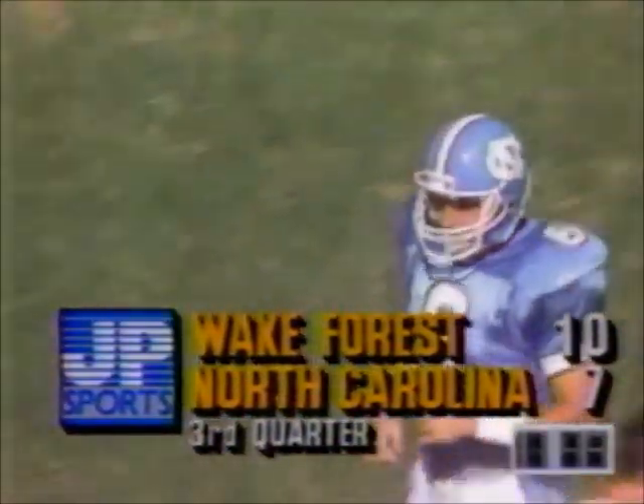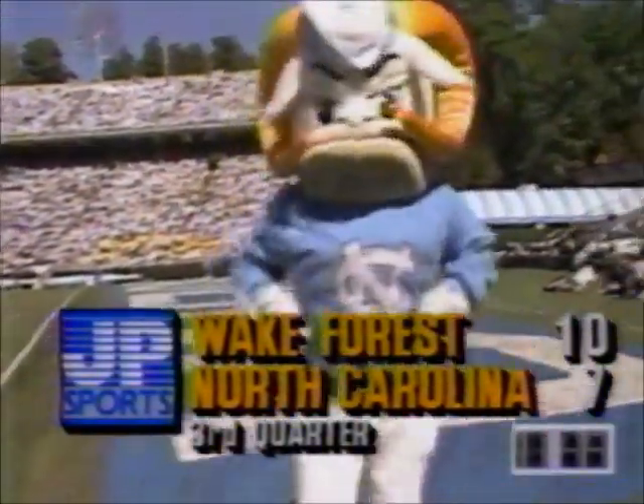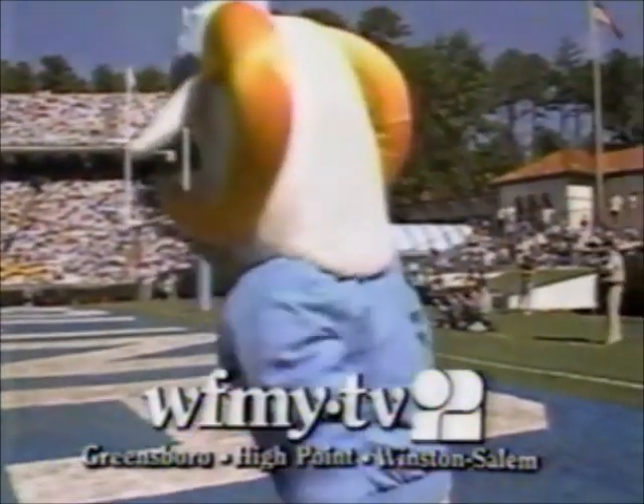11:49 to go in the third quarter. Wake Forest 10, North Carolina 7. Back at Kenan Stadium 10-7, Wake Forest — and they've got the football at their own 20-yard line.